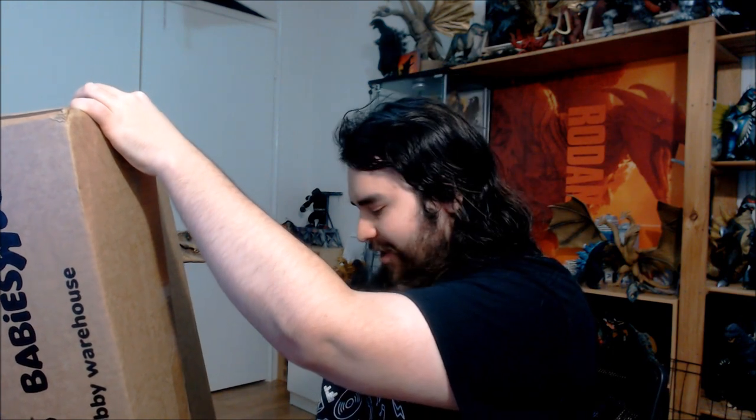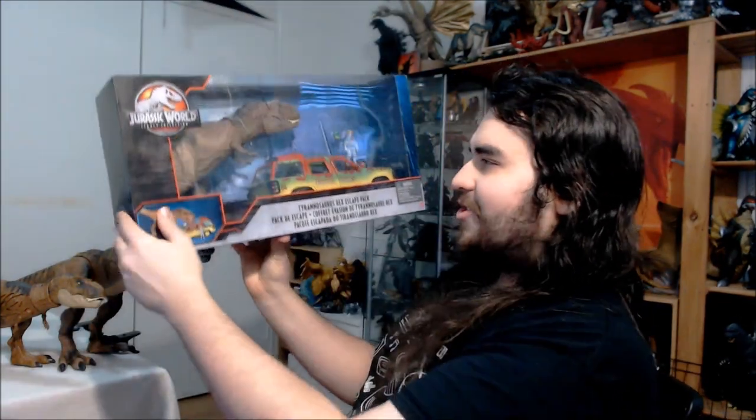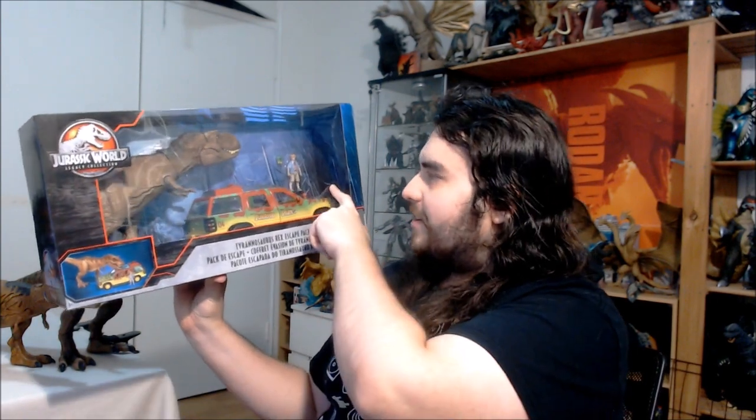So what I should have in here is a figure set which I had no idea existed until recently. Apparently this thing didn't come out that long ago, but since I only started paying attention to the Mattel Jurassic Park Jurassic World line of figures a couple of weeks ago I completely missed out on it. This is actually something I've been wanting in my collection for a very long time, probably since I was a child. We've got the Jurassic World Legacy Collection Tyrannosaurus Rex Escape Pack. I couldn't give a damn about the T-Rex in here and I don't even care that much about little Timmy in the corner, but what I really want from this pack is this thing right here.